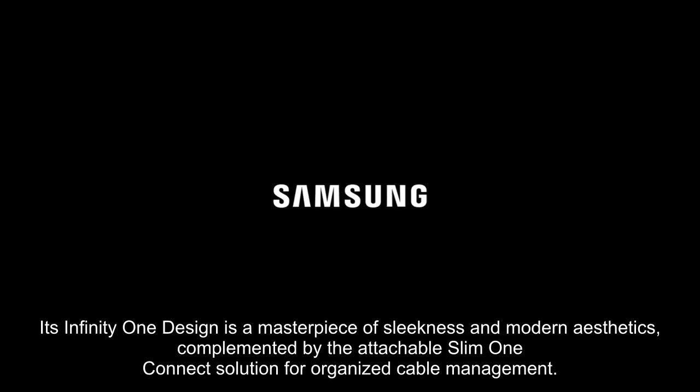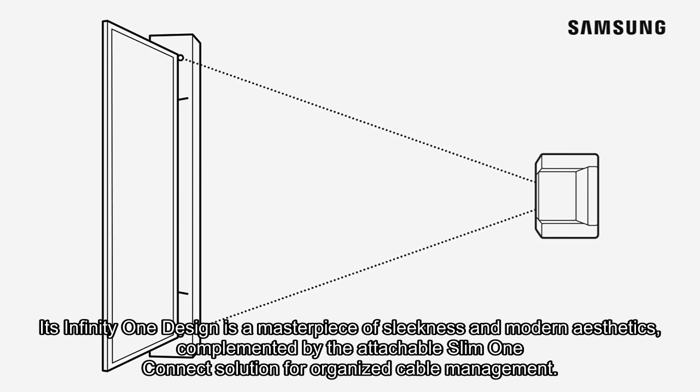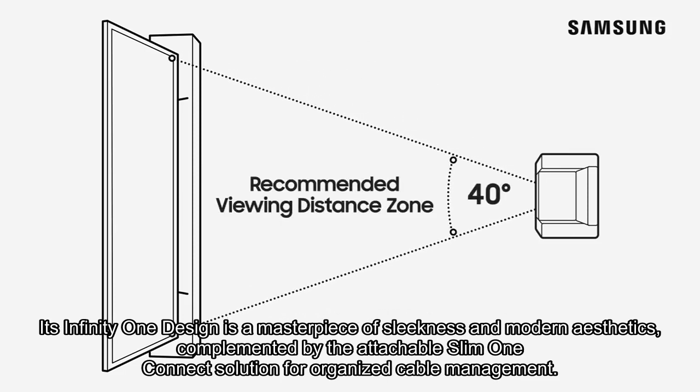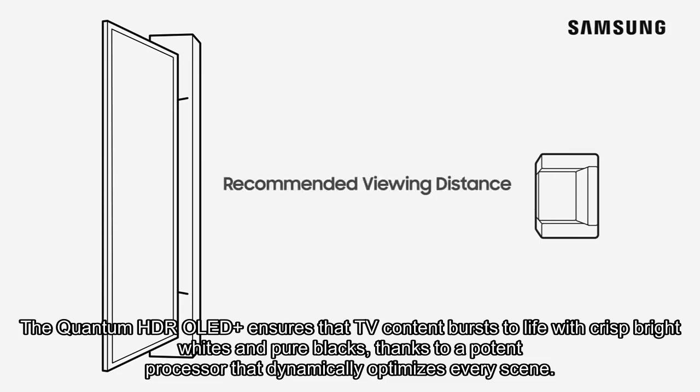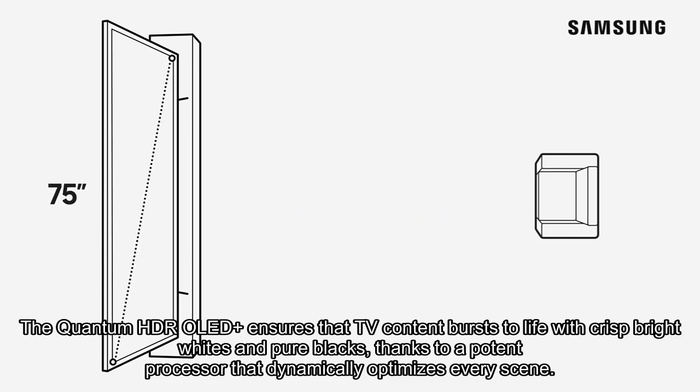Its Infinity-One design is a masterpiece of sleekness and modern aesthetics, complemented by the attachable Slim One Connect solution for organized cable management. The Quantum HDR OLED Plus ensures that TV content bursts to life with crisp bright whites and pure blacks, thanks to a potent processor that dynamically optimizes every scene.